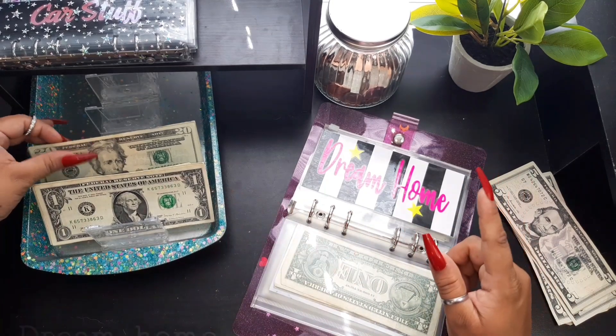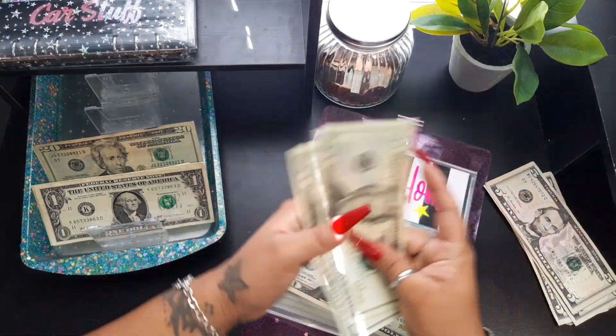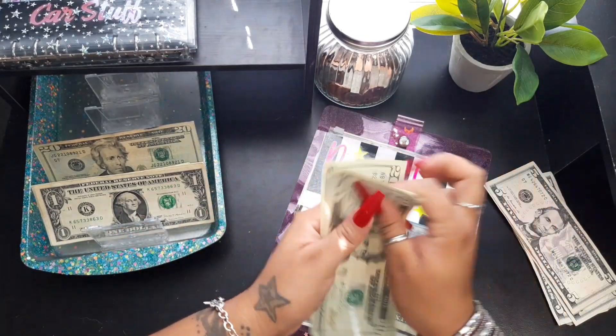Dream home this week is only going to get twenty dollars, so dream home now has twenty, forty, sixty dollars.